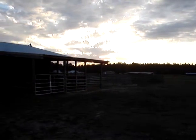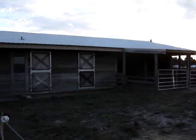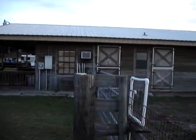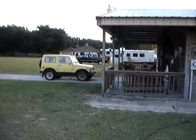And this is the run-in part of the barn. And then here's the stalls. There's the front porch on the barn. There's also a back porch on the barn.